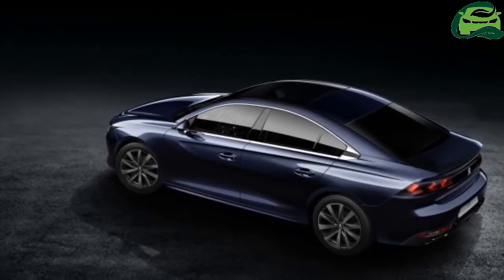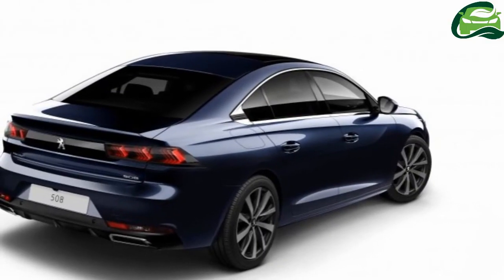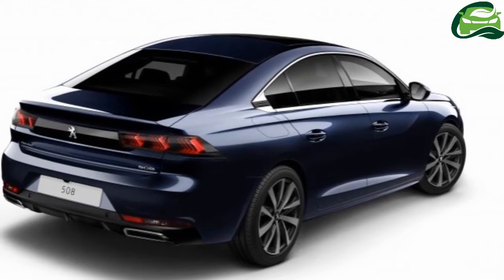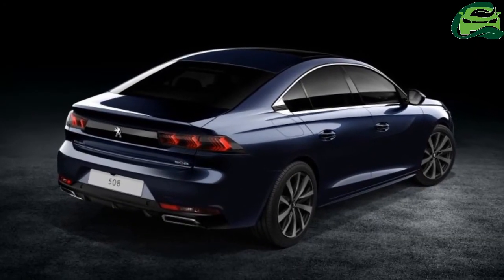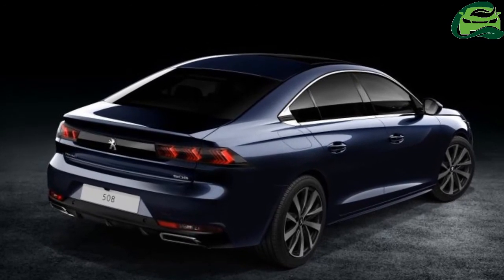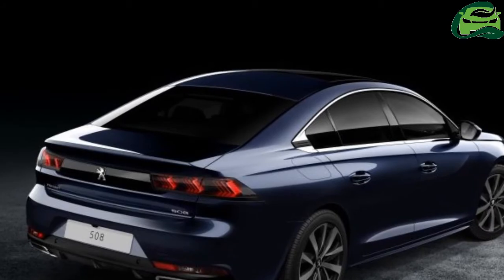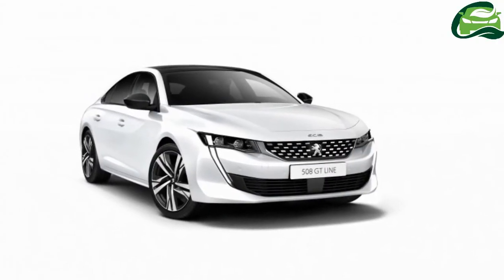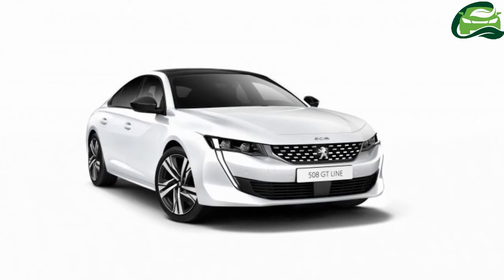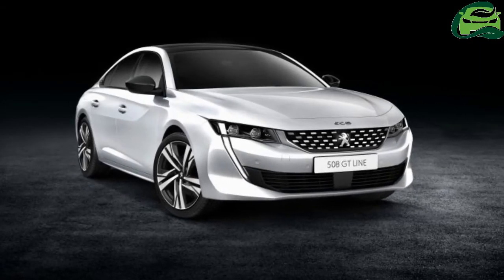The D-segment sedan isn't a very hot one now, no thanks to everyone buying SUVs, and Peugeot acknowledges this. It was against this backdrop that the designers stated their clear aim: to move away from the conventional booted four-door shape and towards a five-door fastback coupe saloon. The new 508's design is inspired by recent Peugeot concepts such as the Exalt and Instinct.